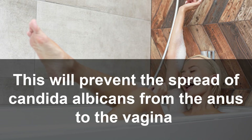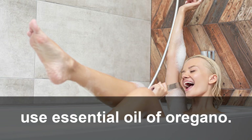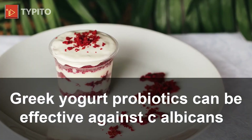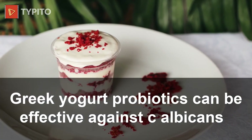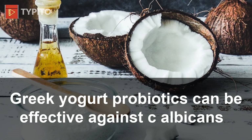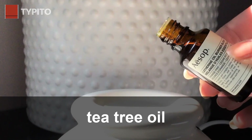4. Wipe your bottom from front to back after going to the toilet — this will prevent the spread of Candida albicans from the anus to the vagina. 5. Use essential oil of oregano. 6. Greek yogurt: probiotics can be effective against Candida albicans.